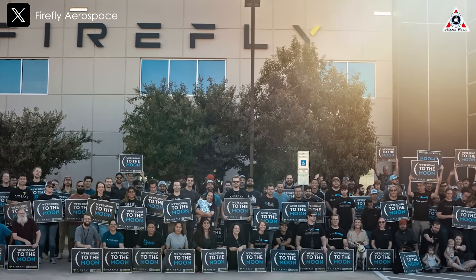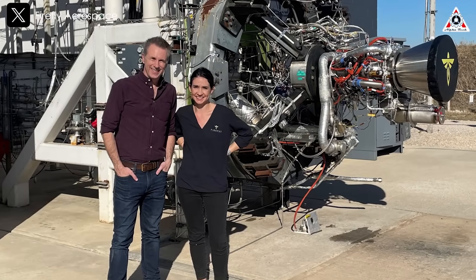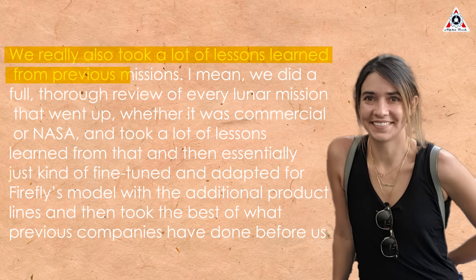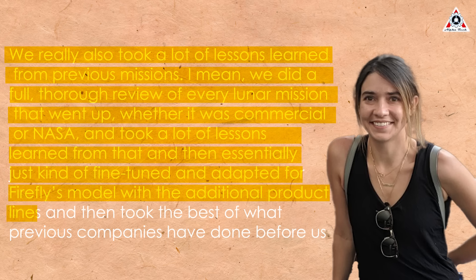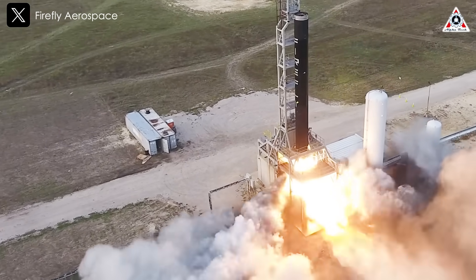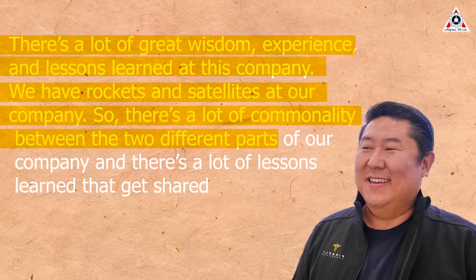"They came up with a really credible mission plan to do all the experience we want on our instruments," Kearns said. In a pre-launch interview, Bridget Oakes, the VP of Engineering at Firefly, said that the company incorporated learning from previous moon missions. "We really took a lot of lessons learned from earlier missions. We did a full thorough review of every moon mission that went up, whether it was commercial or NASA. We took lessons learned from that and fine-tuned and adapted for Firefly's model, then took the best of what previous companies had done before us."